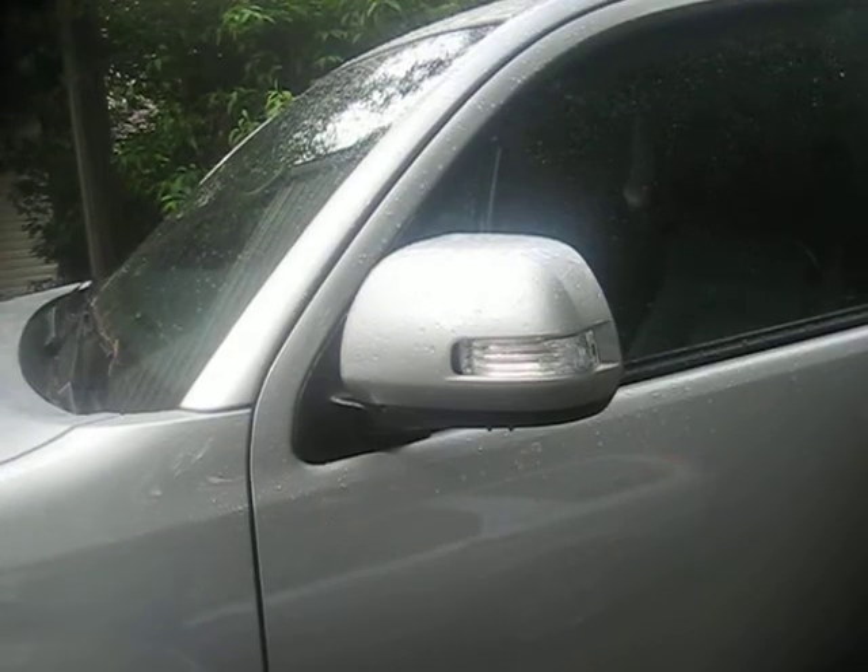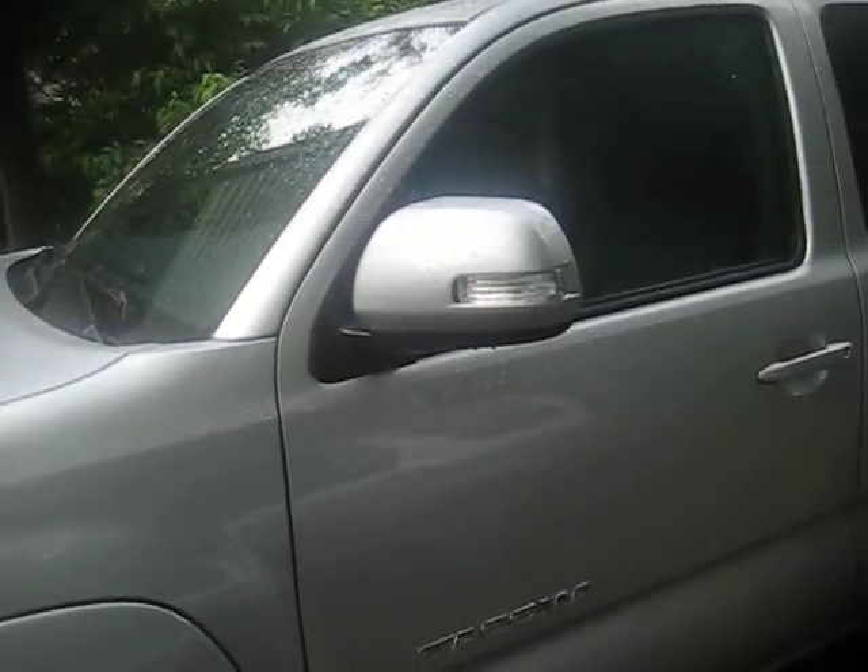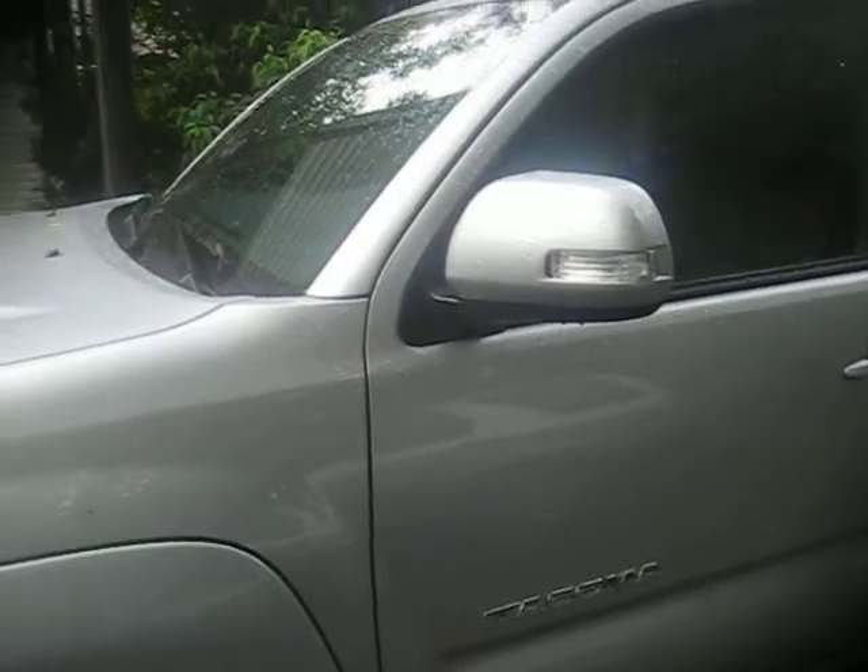And I will do a tour, if you can call it that, of this truck, like on the inside, on another video. But I just wanted to show you guys this, and there's the back, and that's it.